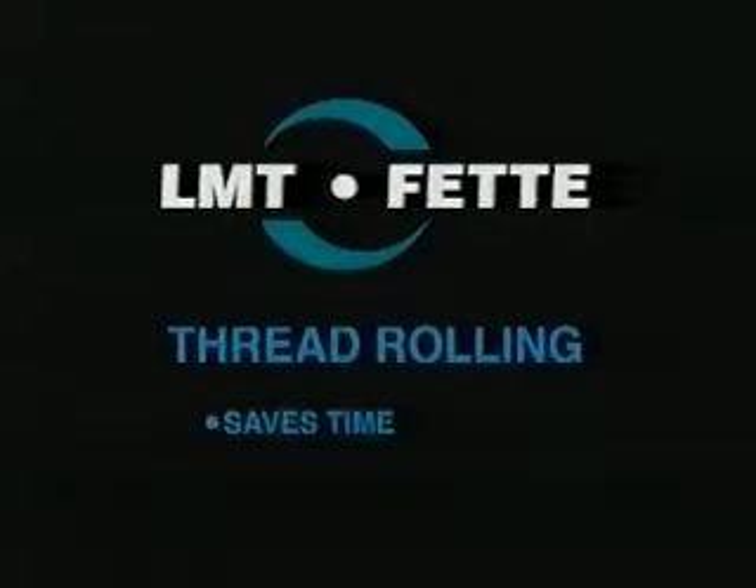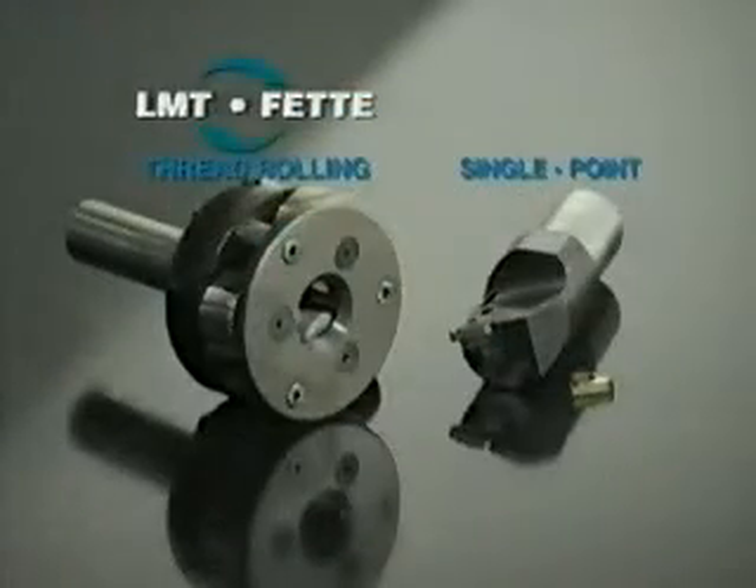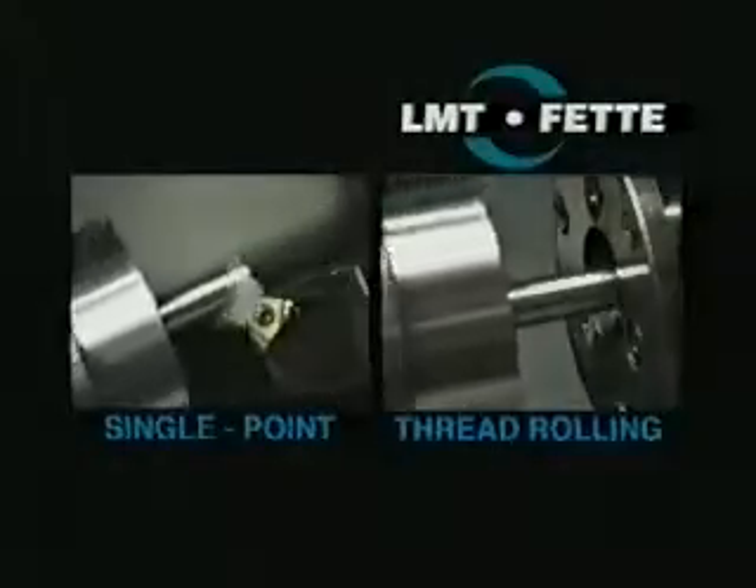LMT FETI Thread Rolling saves time and boosts production. Of all your machining operations, single point threading is the one that really slows you down.